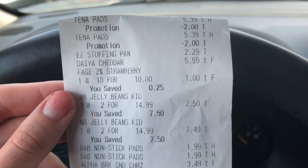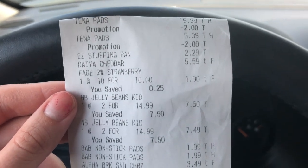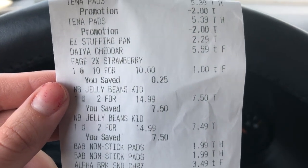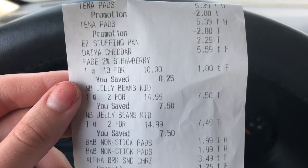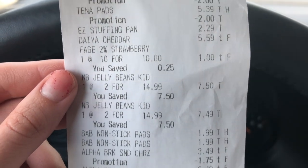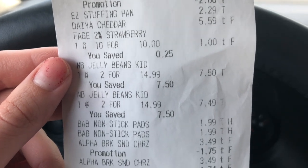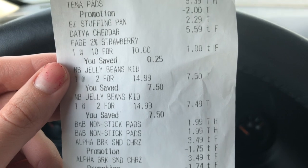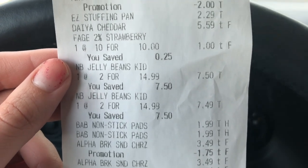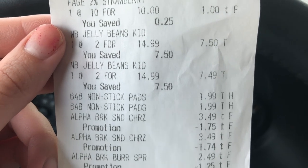Let's go over the Publix receipt — everything went as planned and all my coupons scanned successfully. I grabbed the Tena pads ringing up at $3.39 each with the $2 off sale, the Reynolds pan at $2.29 — it didn't ring up BOGO at first but was corrected later. I also grabbed the Daya cheese, Fage yogurt at $1 each, Nature's Bounty Jelly beans (free via Ibotta), Band-Aids, Alpha burritos and breakfast sandwiches, St. Ives, Organic Valley milk, Chobani, and lemonade.